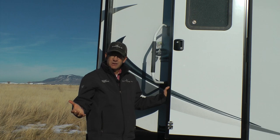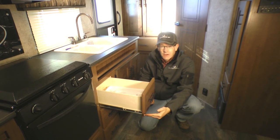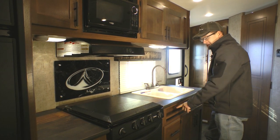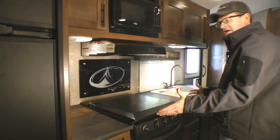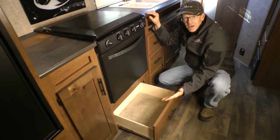Now let's head inside this backcountry 21FPS. Starting here in the kitchen we have full extension 100-pound drawer guides, residential height countertops which allow extra space for a nice spice rack, range cover, hardwood knife rack, and granite design backsplash. In this floor plan you have excellent counter space on both sides of the range, plus an extra large pot and pan drawer.